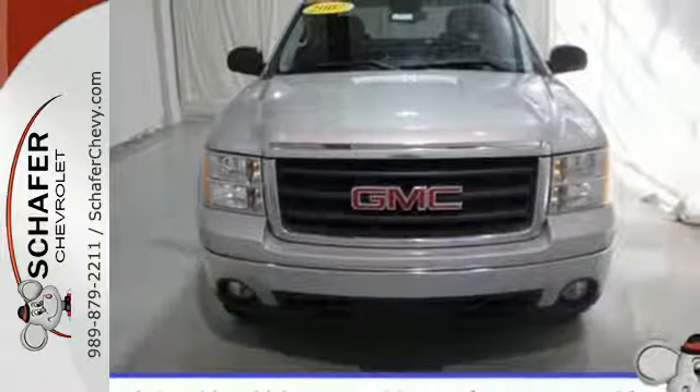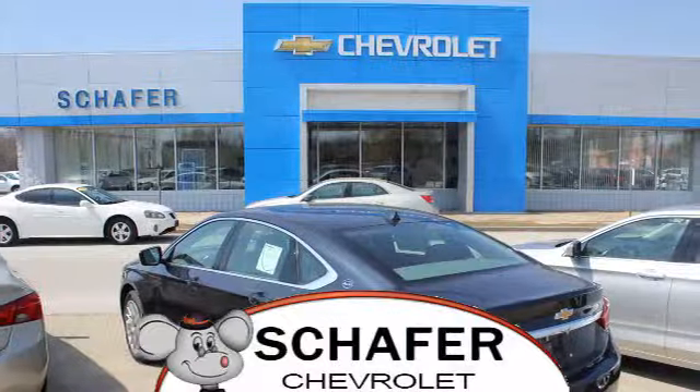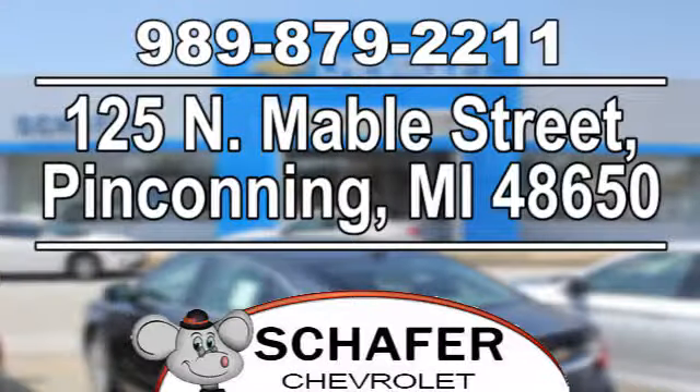Get behind the wheel of this Sierra Classic and get to work today. Schaefer Chevrolet, serving you since 1928. We're online at SchaeferChevy.com. We're conveniently located at 125 North Mabel Street in Penn County, Michigan.